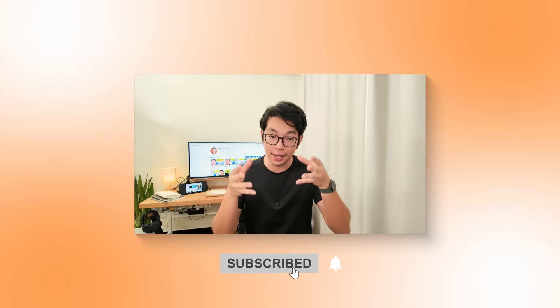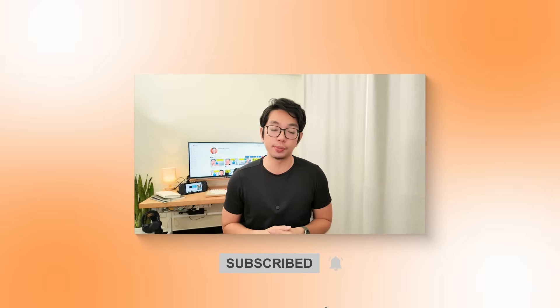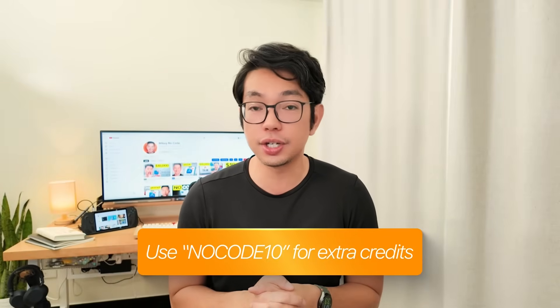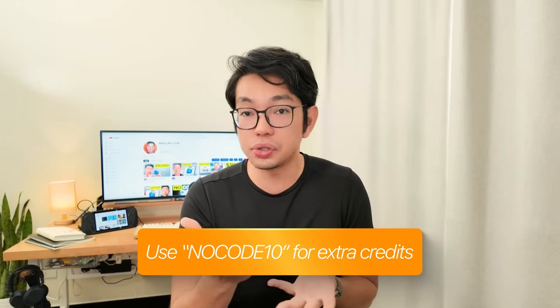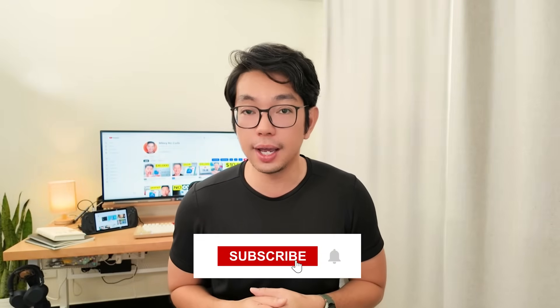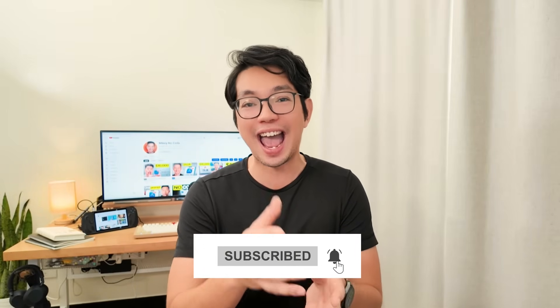If you want to keep learning step-by-step how to build apps like this, please make sure to subscribe to the channel — it really helps me out so you don't miss the next walkthrough. Also think about dropping your ideas in the comments section too, because your suggestion might be the next one I turn into a real app. Thank you for watching and spending your time with me today — I'll see you in the comments and at the next video.